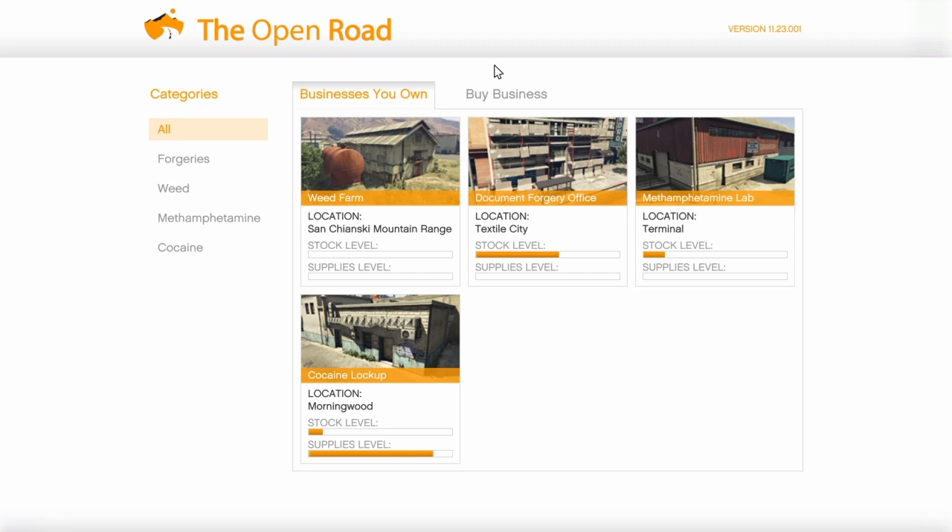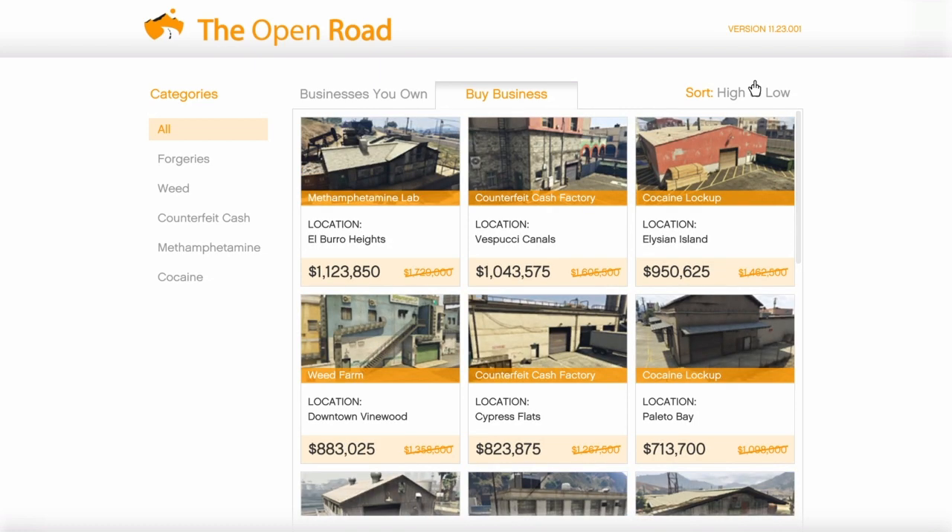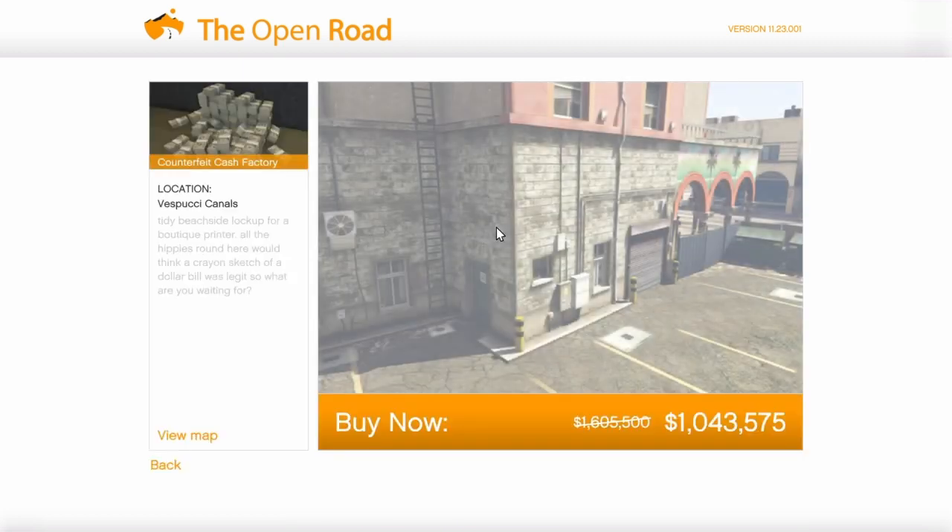So the businesses you own tab — there are the businesses I own. I have a fairly high stock level in my document forgery. Here are all the different offices that are substantially discounted from low to high. I like to get the most expensive version of all the different businesses. There are a total of five different Biker businesses you can buy: the Meth Lab, Counterfeit Cash Factory, Cocaine Lockup, Weed Farm, and the Document Forgery Office.